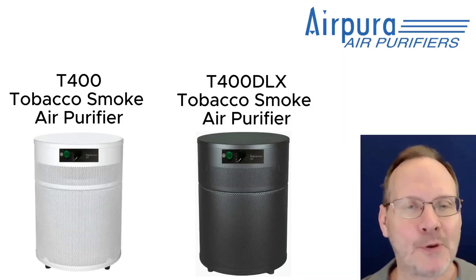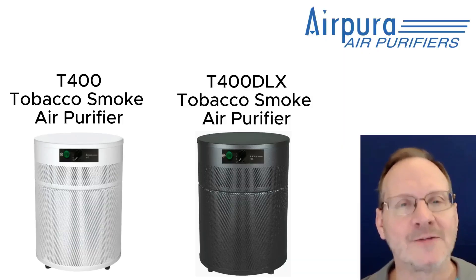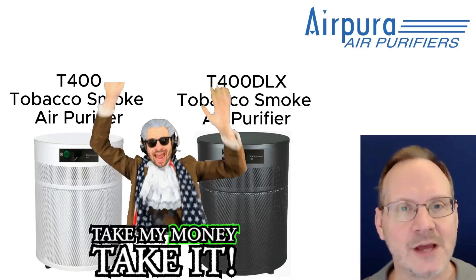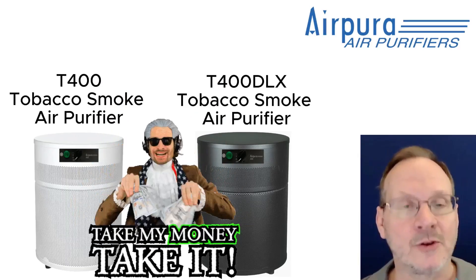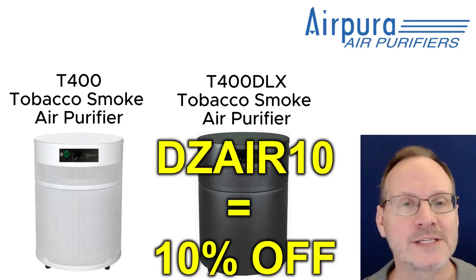The Air Pura T400 can be yours for the super low price of $670, and the T400DLX for $710. Don't forget, you get a 10% discount off any of the Air Pura units with coupon code DZAir10. I'll leave the links to the Air Doctor and Air Pura units in the description below.